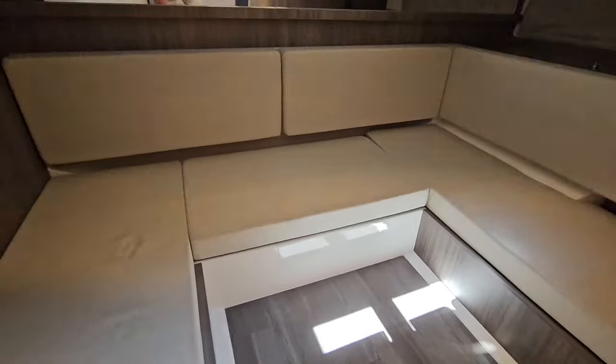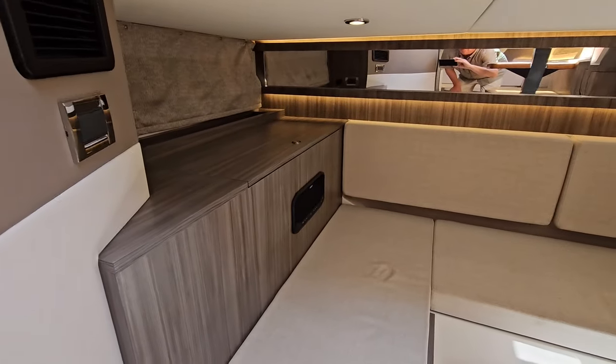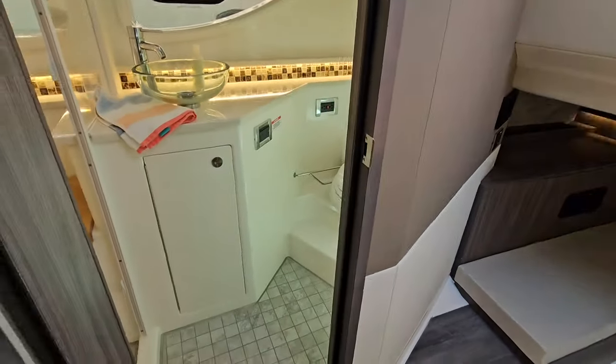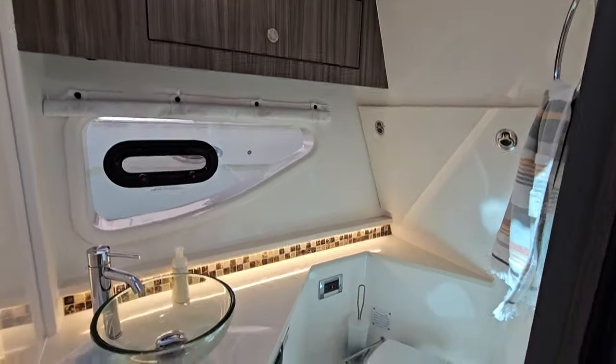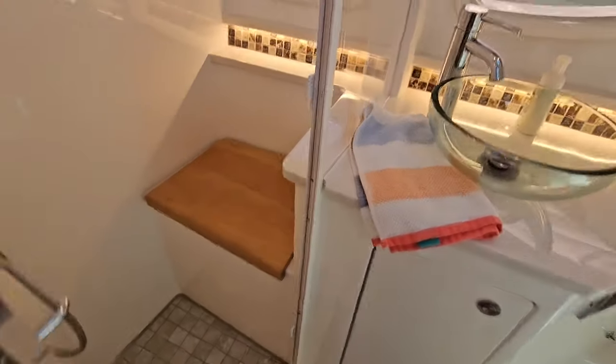The mid-cabin area converts into a berth as well. There's a nice spacious head with natural light above and a separate shower, which is very nice.